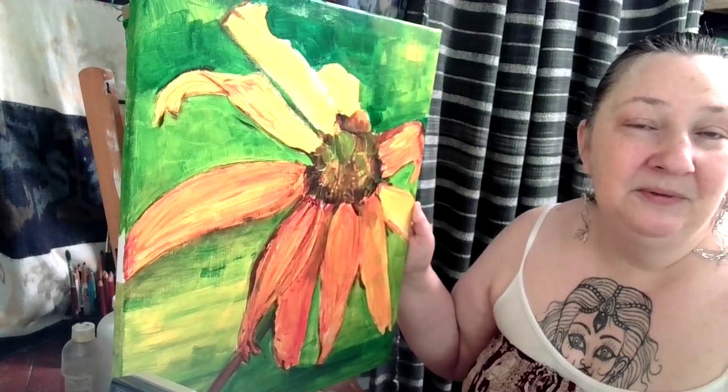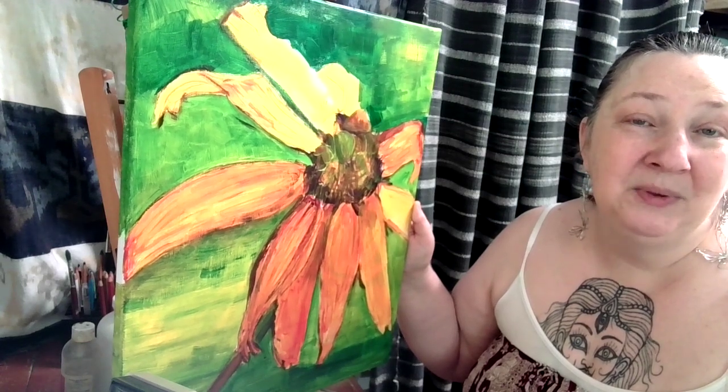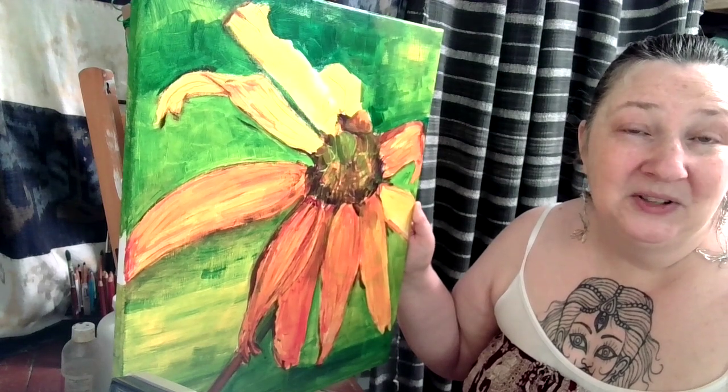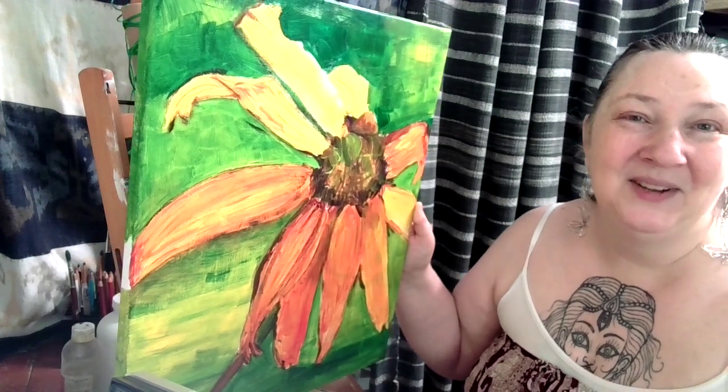The day is beautiful, life is good, and I wish you a beautiful day. And if it's not beautiful, there's a gem in there somewhere — find it. Bye now!